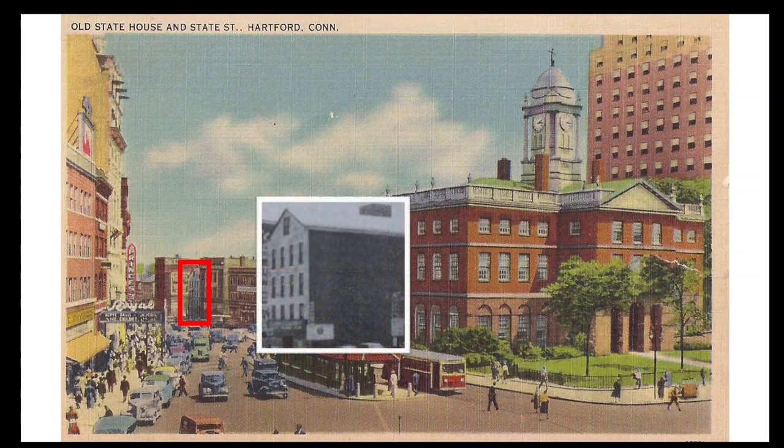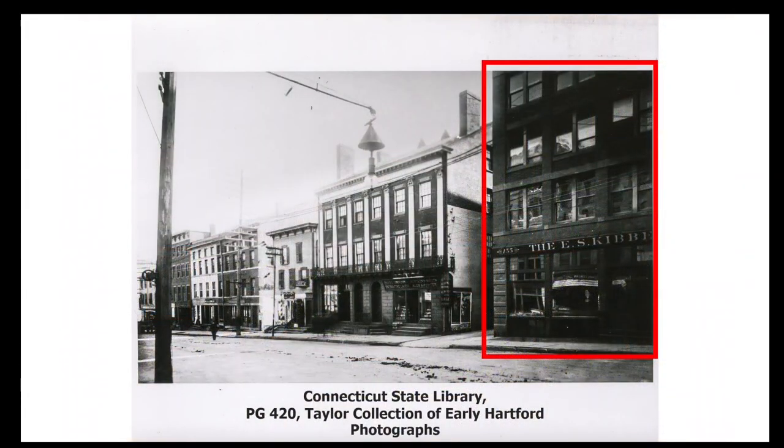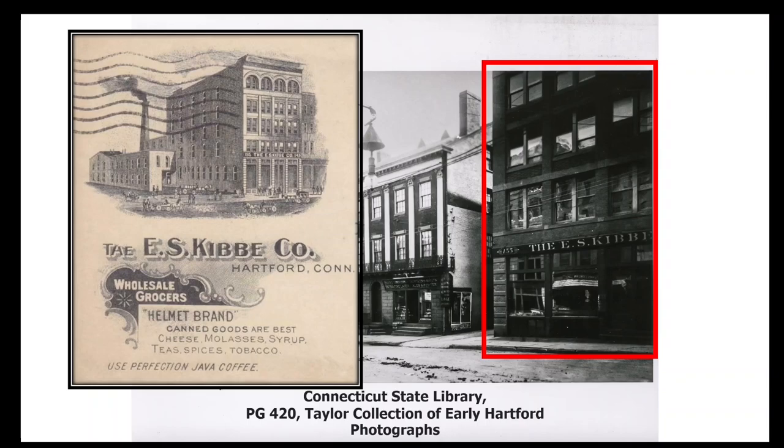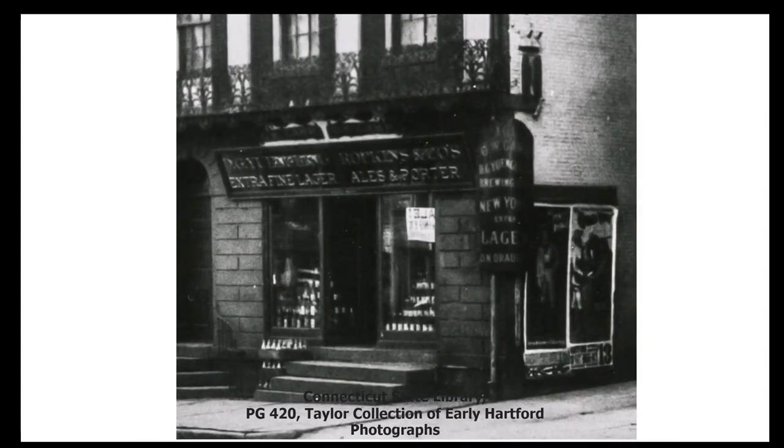Next to that was a grain warehouse that was home to Smith Northam and Company from 1864 to 1917. A few doors down was a five-story store and warehouse building erected circa 1884, at the time occupied by E.S. Kibbe's wholesale grocery business. Just to the east was the Bongey Building with its distinctive white pilasters. It was originally a residence built in about 1820 by the West Indian merchant Frederick Bongey, who soon after left Hartford for New York City where he died in 1831. In later years the building contained various businesses.